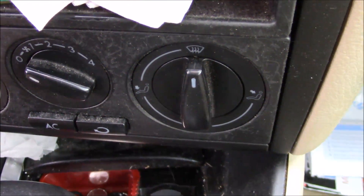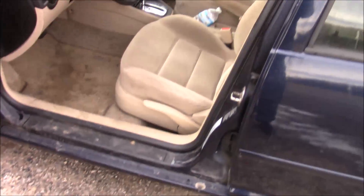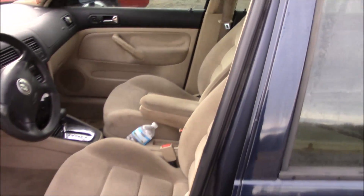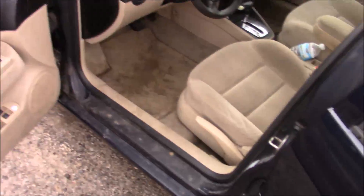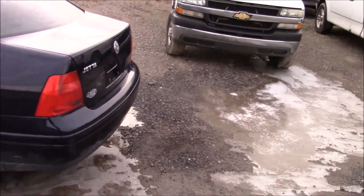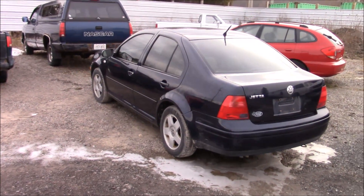There's a power outlet here with some change in it — not going to take it, not my car. Making sure the doors are unlocked. Opening up another door just to be sure and shutting this one. There we go, we're good. It's a two-liter engine — I think it is a two-liter gasser.